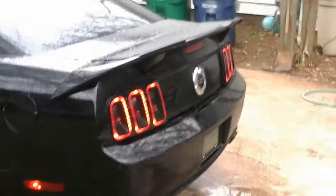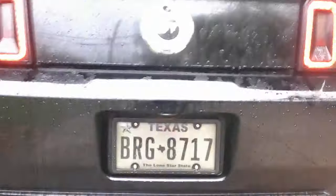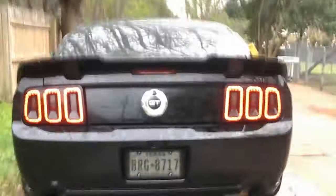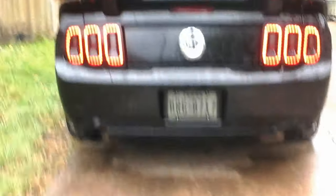Hard to hear on the recording, but it's black. I love that exhaust — clean car too, nice stereo system.